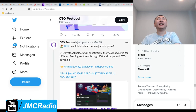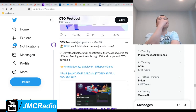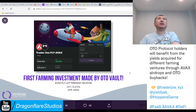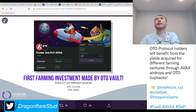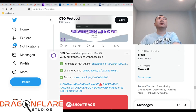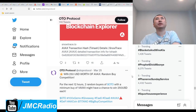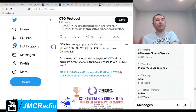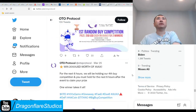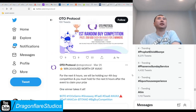Vault multi-chain farming is starting today — this is what I'm really looking for. Treasury investments: Auto Protocol holders will benefit from the yields acquired from different farming ventures through AVAX airdrops and auto buybacks. They're basically doing what I suggested for Sphere — just buy investments, probably starting safe with a strong foundation, and then yield farm on a much larger scale.